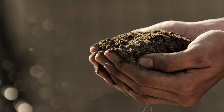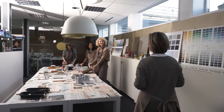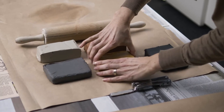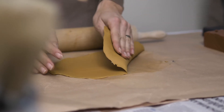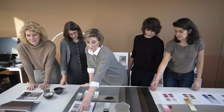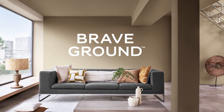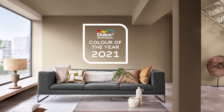Our theme for 2021 is having the courage to embrace change. At our Global Aesthetic Center, we choose a color that brings this to life. Our Color of the Year is a warm, natural neutral — an enabling and grounding color that connects us back to the simple things, and gives us a firm foundation for change. It's a shade that lets others shine.